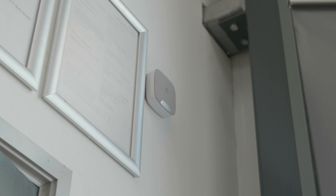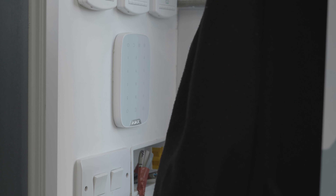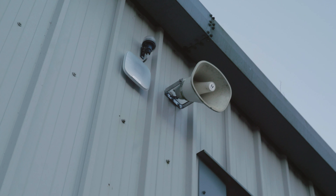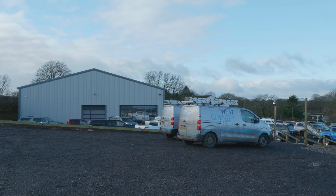We've also got one of our smart intruder alarm systems installed here. All external doors are protected by a door contact, and with all of our sites there's a keypad on the inside for arming and disarming. We've also got it controlled via the smartphone app, with independent users who can arm and disarm it. The owner of the site can see exactly who's coming into the building and when it's armed in the evening.